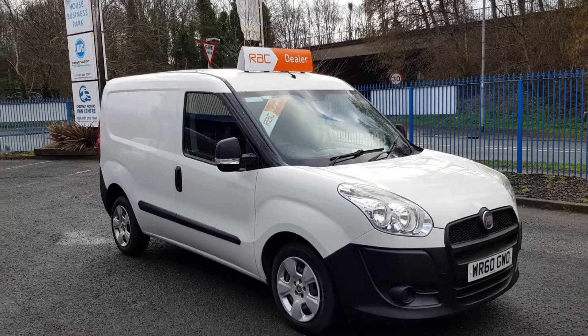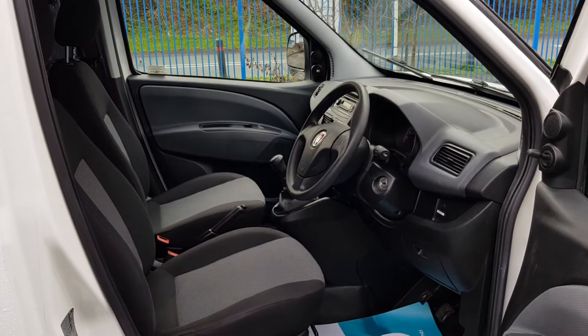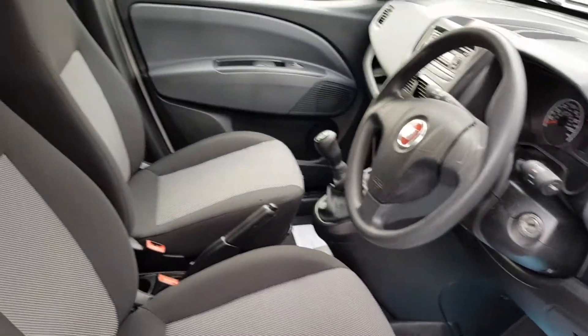That is extremely good looking, great condition. Let's have a look inside. Inside is exactly what you'd expect from a BT engineer — very clean, very tidy.